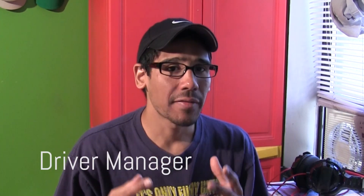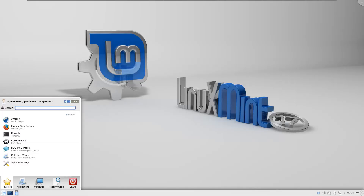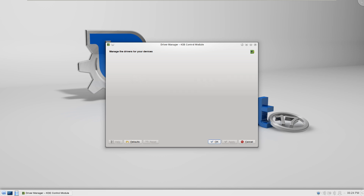Number two on my list is Driver Manager, which was improved a lot. You're now able to install drivers without a connection to the internet. When you're offline, the Driver Manager asks you to plug in your installation medium and proceeds to mount it as a temporary package repository. That's the main new addition I found with Driver Manager.